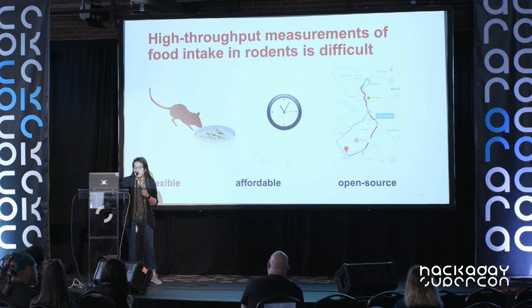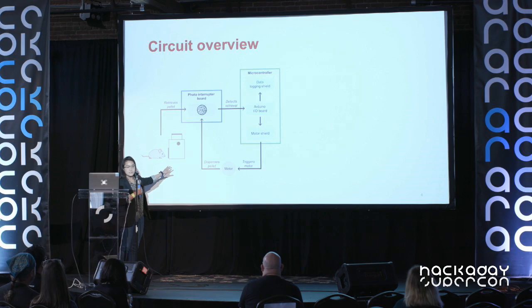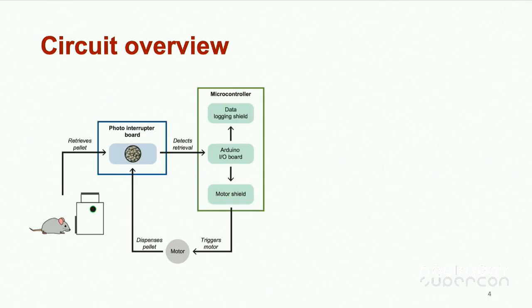The first thing we started with was the circuit — a pretty simple circuit. Our device interfaces with the mouse and delivers food pellets. We need to detect whether the pellet is absent or present, and we used an infrared photo interrupter board to do that. If a pellet is taken, the signal changes from low to high, triggering the next series of events.